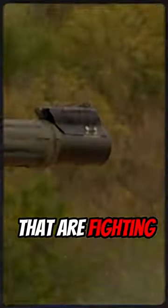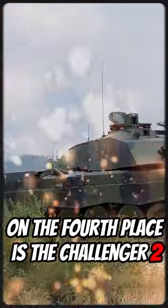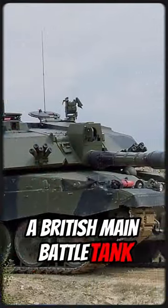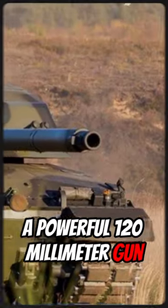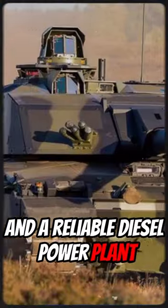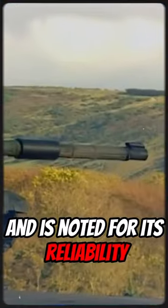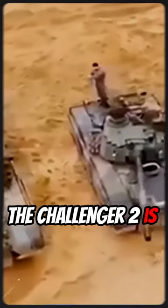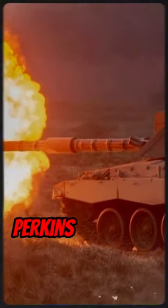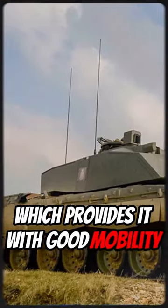Top five world tanks that are fighting in Ukraine. In fourth place is the Challenger II, a British main battle tank with a high level of armour protection, a powerful 120mm gun, and a reliable diesel power plant. It is in service with the British Army and is noted for its reliability and high combat effectiveness on the modern battlefield. The Challenger II is powered by a 1,200 horsepower Perkins CV-12 diesel engine, which provides it with good mobility on the battlefield.